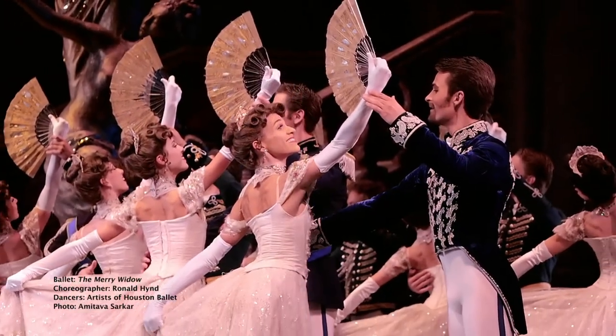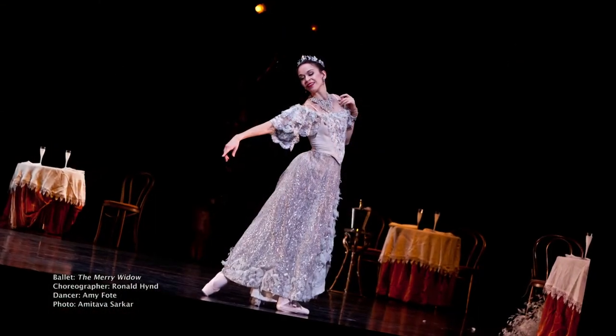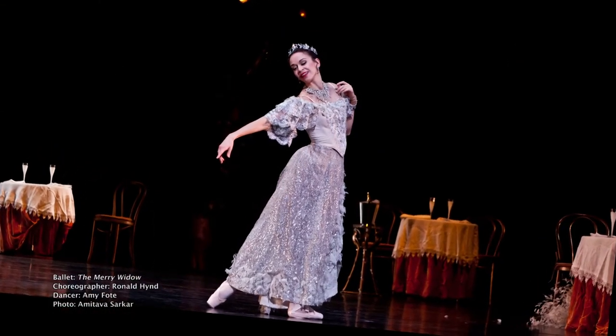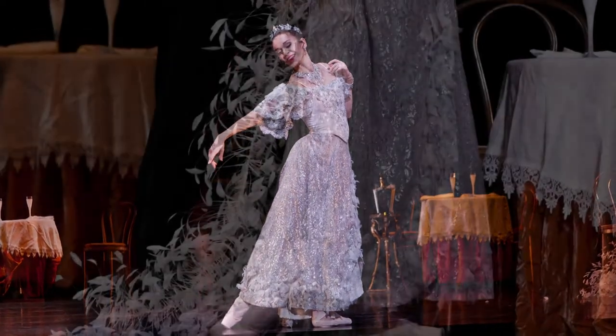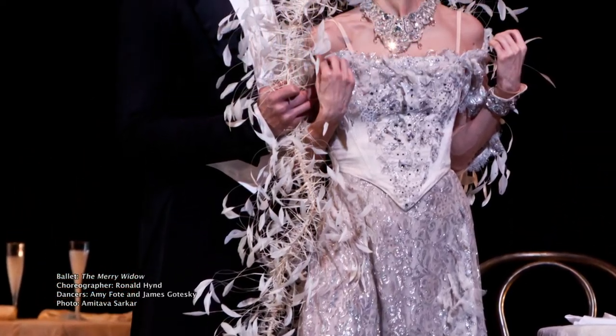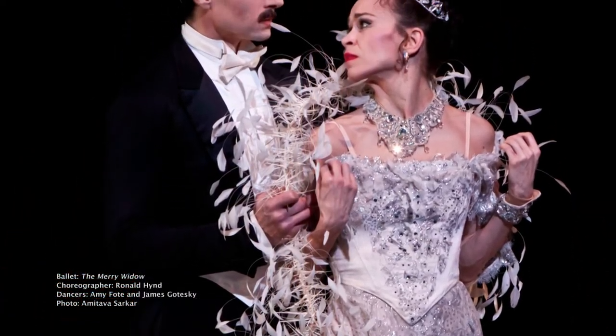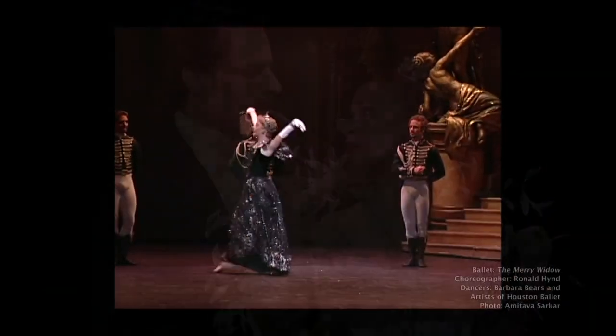We have a guest coming back — she only just left the company — and that's Amy Fote, who will be guesting and doing the role, which she danced beautifully last time. She actually finished a gala by dancing this role, so she'll be coming back. And we have some principals of the company, of course, including Mireille Hassanbollah.